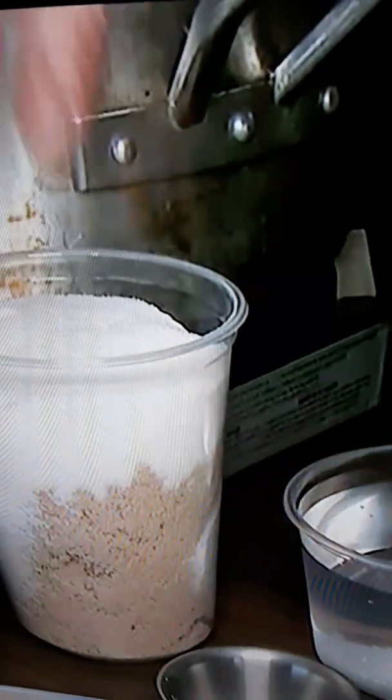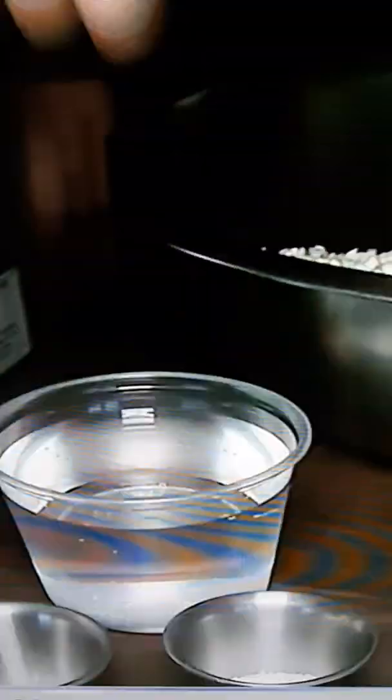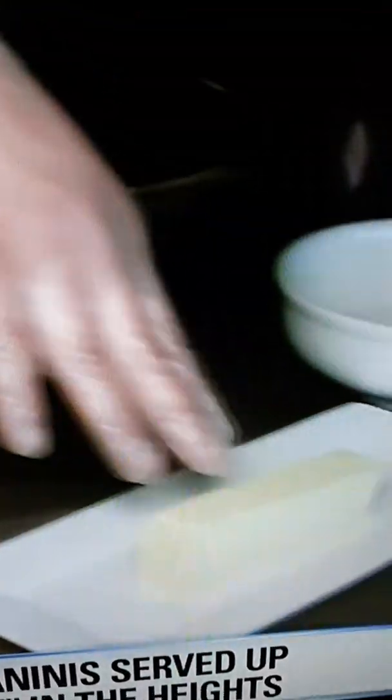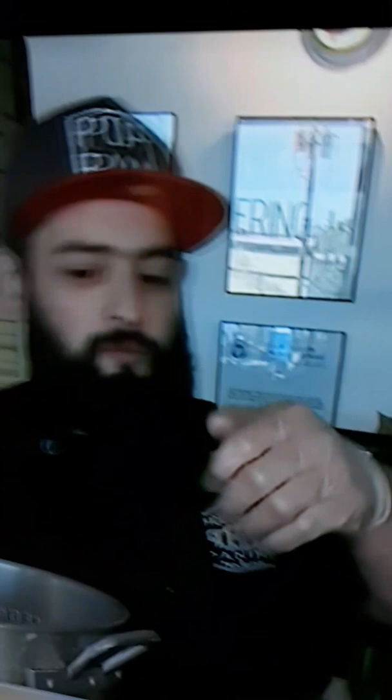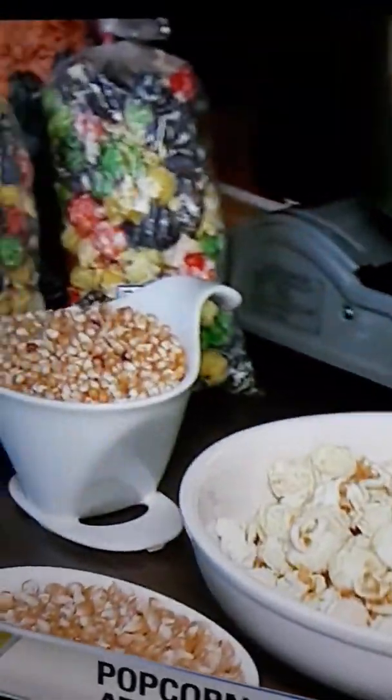Tell us the secrets to coating popcorn if we want to go sugar and butter. We have a 50-50 blend of light brown sugar and granulated sugar, a pinch of cream of tartar, one tablespoon of sea salt or kosher salt, one stick of butter, and 16 ounces of water. We make sure that melts down to 385 degrees. Once it hits that temperature, we pour our mushroom style popcorn in and mix and mix and mix it until it turns to what we want.